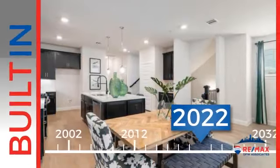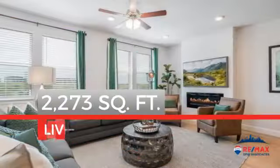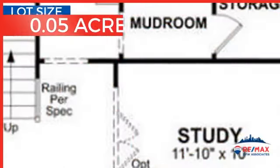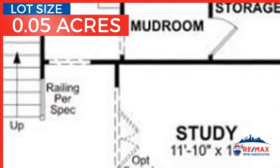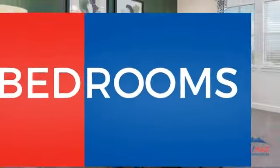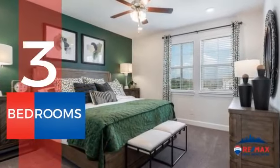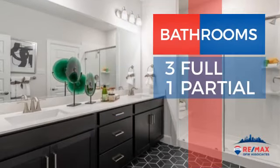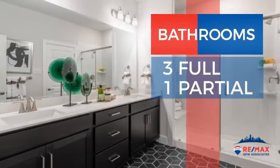This property was just built and features over 2,200 square feet of space, giving you a spacious layout to play host or kick back and relax after a long day. Inside you'll find three bedrooms, so everyone has a private space to come home to, as well as three full bathrooms and one partial bathroom.